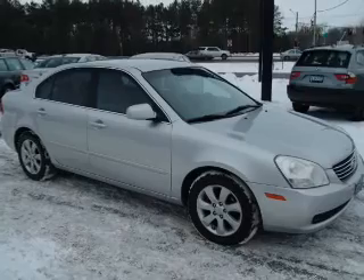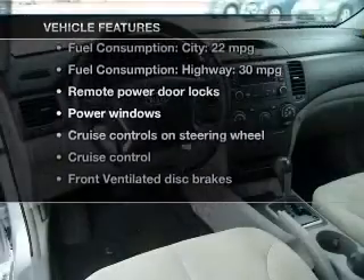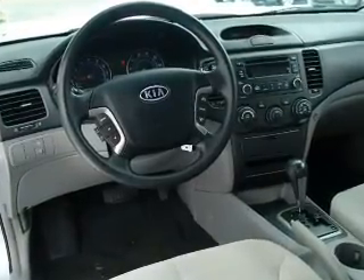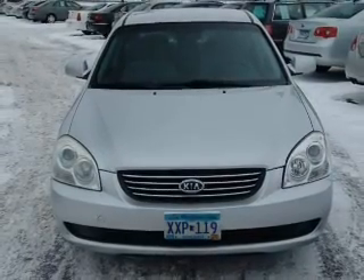Stand out from the crowd with premium wheels. And with these notable features, you won't want to miss out on the opportunity to own this amazing ride: keyless entry, power door locks, power windows, cruise control, an AM-FM stereo with a CD player, power mirrors, and an alarm system.